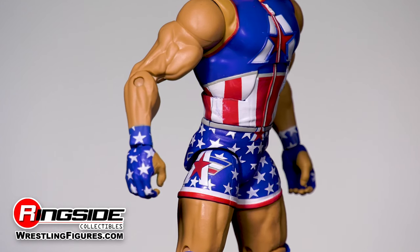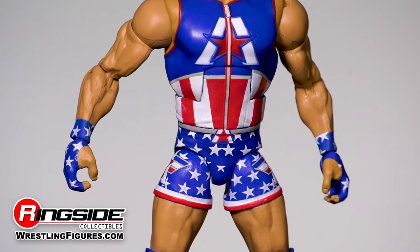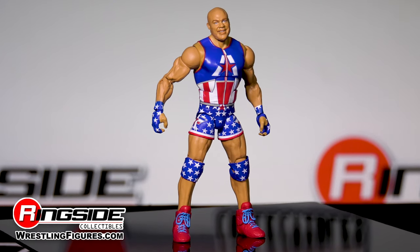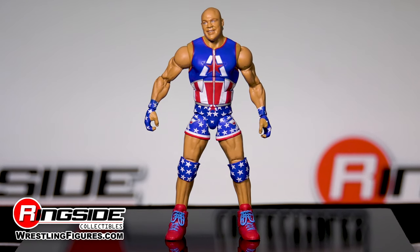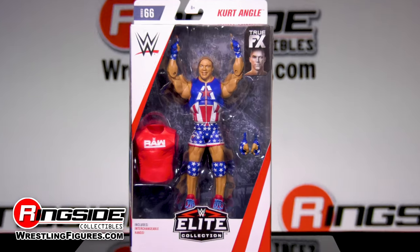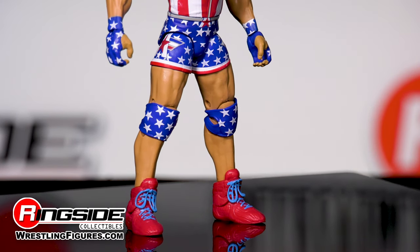Kurt's attire goes down as one of the coolest in all of wrestling as he takes on the role of the WWE's resident Captain America. An A for Angle rests on the center of his blue bodysuit and is topped off with a red star, while the abdomen area shows off the red and white stripes. His A logo and white stars decorate his blue trunks as well as his knee pads.